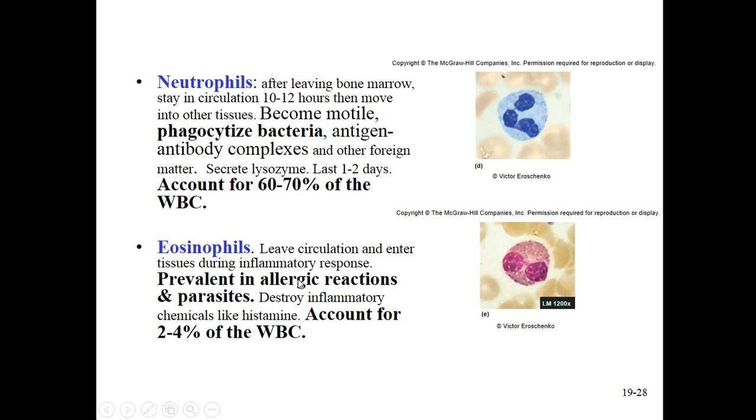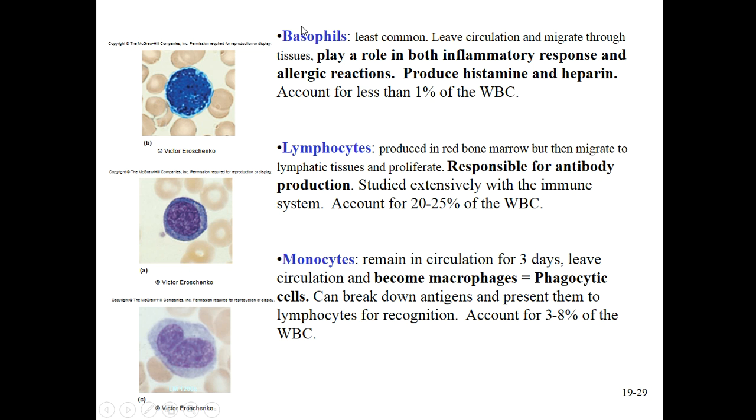Moving down the line, eosinophils are most involved in parasites and some types of allergic reaction. We can see that both neutrophils and eosinophils contain granules - they are filled with granules. That's so we can remember that these are the granulocytes, along with the basophils, which are also full of granules. Basophils contain histamine and heparin, and so these are involved in inflammatory responses and a lot of allergic reactions like hay fever and those related to asthma.